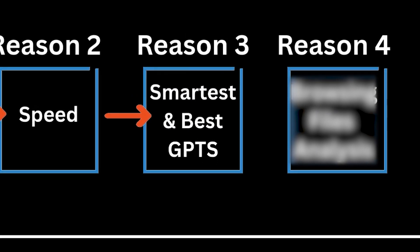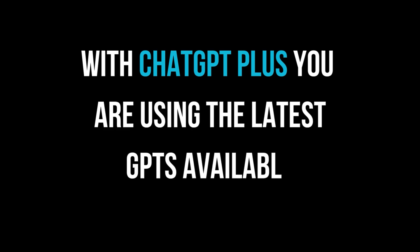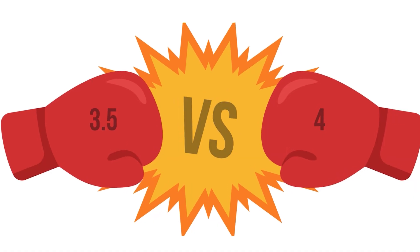Speed is nothing if the output is not better, which brings me to reason three. ChatGPT Plus has access to the smartest and fastest GPTs. With ChatGPT Plus, you are using the latest GPTs available, meaning it's the most capable version of their AI. There are example videos comparing older models like 3.5 versus 4, and there is a huge difference in prompting each one. The newest model is always better.